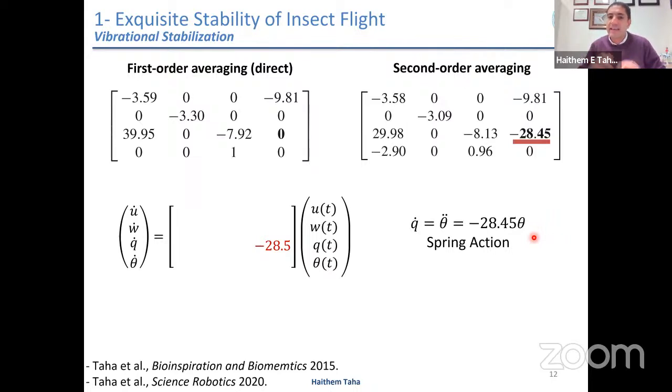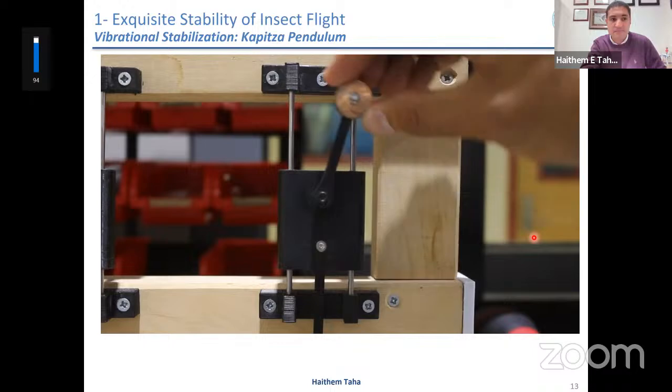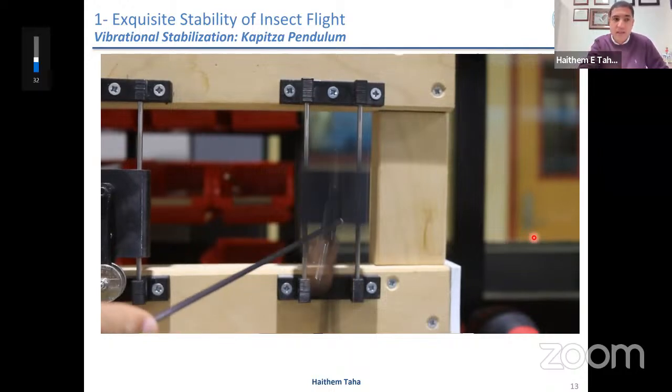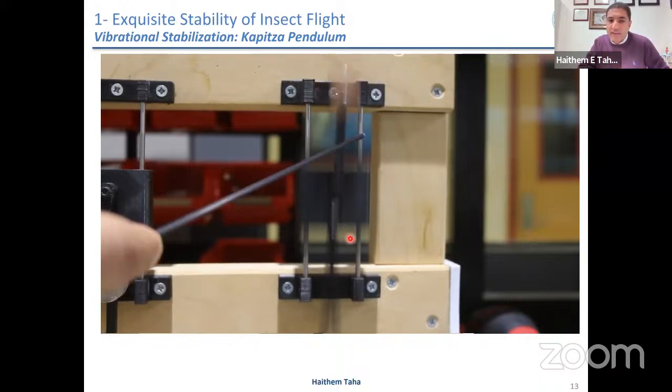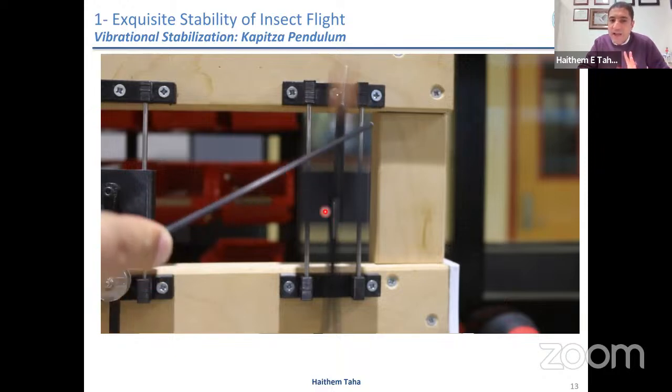This term is in the third row, fourth column, reading as theta double dot — pitching acceleration due to pitching angle. Multiplied by moment of inertia, it gives a pitching moment due to pitching angle: a moment due to an angle, which is a spring action. That is the stiffness that was lacking in the average dynamics — the main reason behind the instability. These high-frequency vibrations give you for free a virtual spring effect. This is reminiscent of the famous inverted pendulum: an unstable system, but if you vibrate it up and down, the upper equilibrium becomes stable.